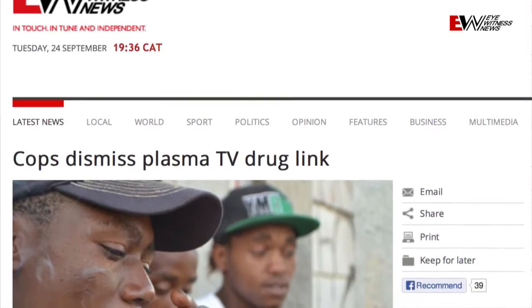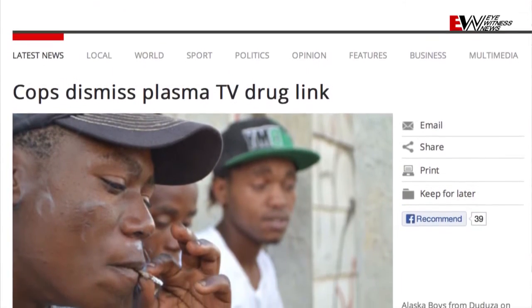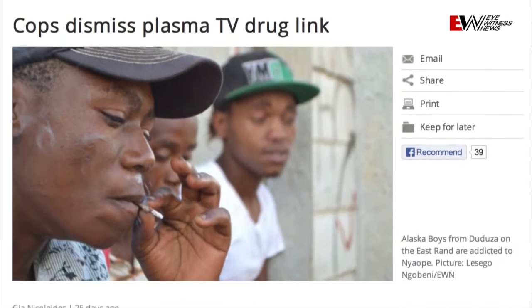You've heard of the Plasma Gang. Many people have called in to John Robbie saying that there's this Plasma Gang that are stealing plasma televisions, and there's a special white powder inside the plasma televisions that they're mixing together with heroin and dagga. We don't know if this is true or not, but we're here to find out. Follow me.